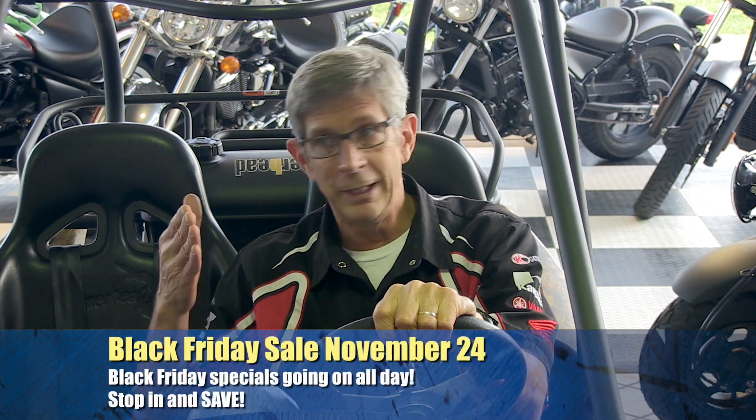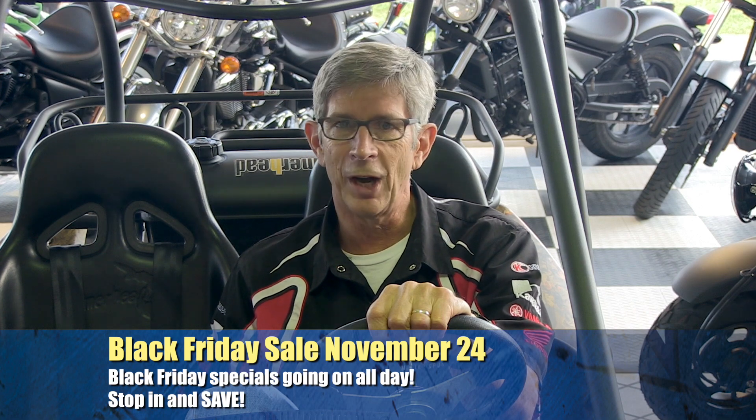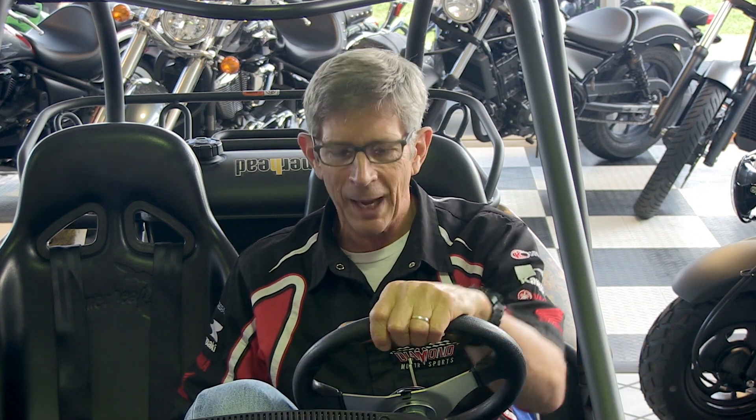And of course, the end of the month — hard to believe — will be Black Friday, with huge specials again. I'm going back to play on my go-kart. I'm Steve, and I want to tell you about some of the great things we've got going on in November.